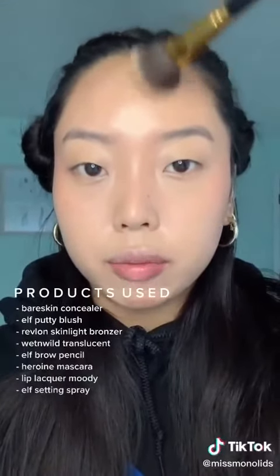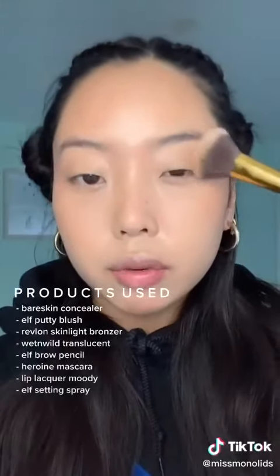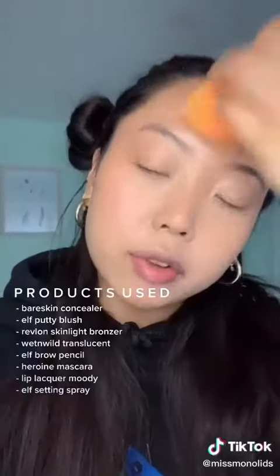I normally do bronzer and then blush, but because the blush is cream-based I did that first. You can even put a little bit on your eyes. Go back in with your beauty blender and just blend everything together. Then use the smallest amount of powder on a fluffy brush and just dust that on the areas where you get oily.